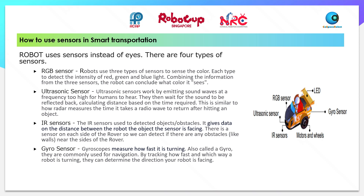Now, let's see how to use sensors in Smart Transportation. The robot uses sensors instead of eyes. There are 4 types of sensors. The RGB sensor: robots use 3 types of sensors to sense colour, each to detect the intensity of red, green, and blue light. Combining the information from the 3 sensors, the robot can conclude what colour it sees.